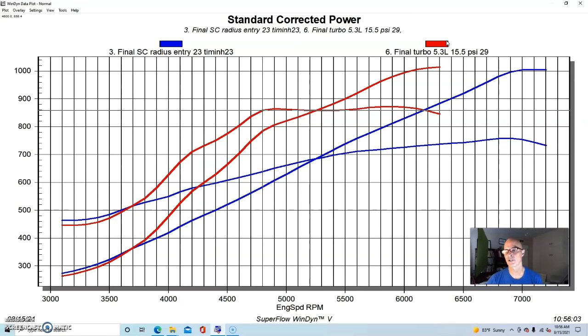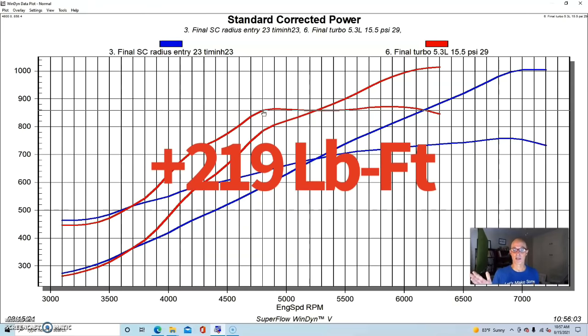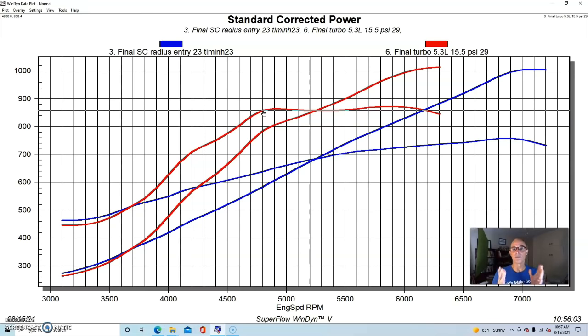The centrifugal kept revving to 7000 RPM to reach 1000 horsepower with the pulley combination we had — it would have been easy to swap the pulley and make more boost. But look at the torque curves for comparison: at 4800 RPM, the centrifugal combination made 639 foot-pounds while the turbo combination made 858 foot-pounds — a gain of over 200 foot-pounds of torque at mid-range. That difference comes from the difference in boost curves between the turbo and the centrifugal.